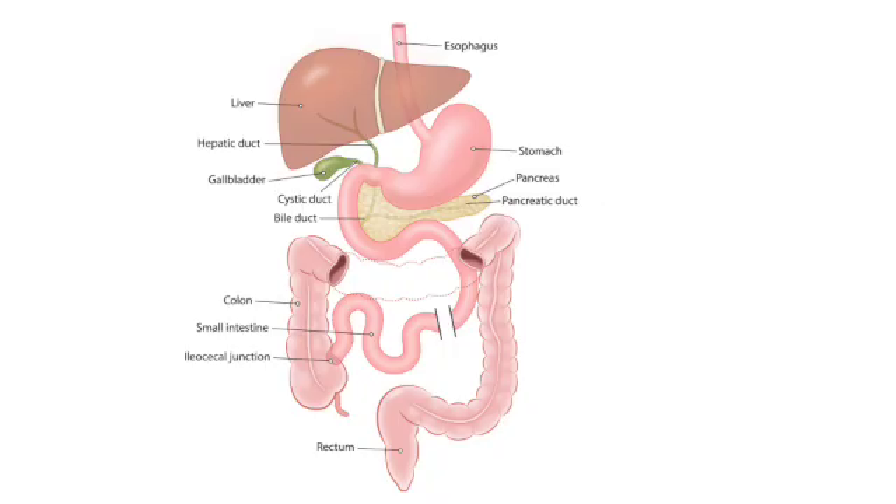Dr. Raju uses a great analogy in the source material: think of the scopes like a team of explorers. Each one is built for a different part of the digestive terrain, and their names basically tell you the route, which is handy. You hear gastro, entero, colono, duodeno — you instantly know where it's designed to go. It's a whole team.